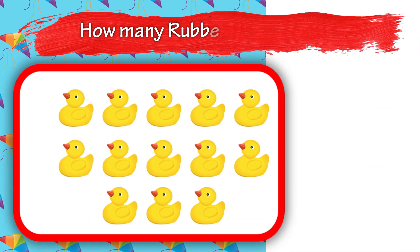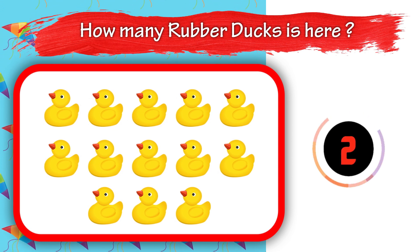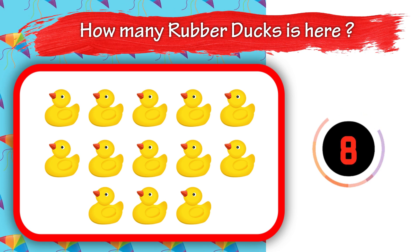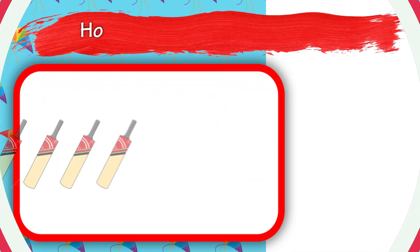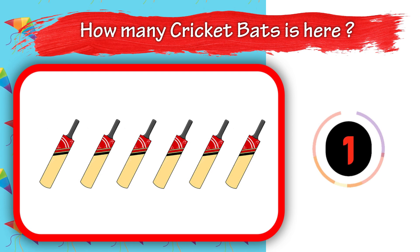Eight. How many rubber ducks are here? Thirteen. How many cricket pads are here?